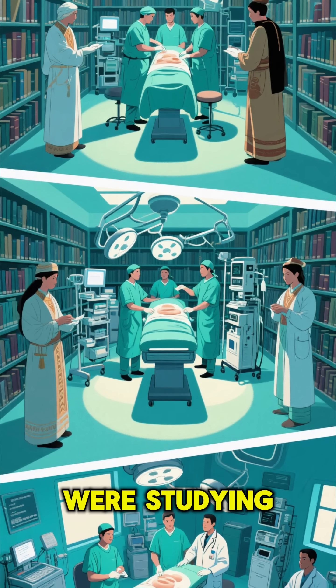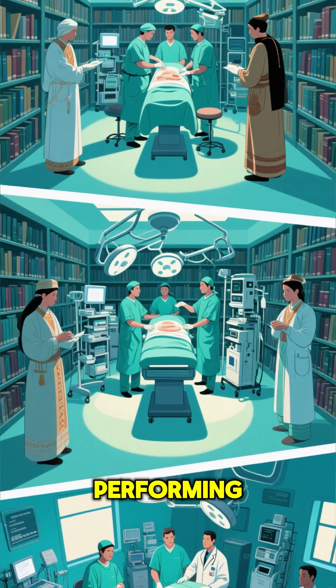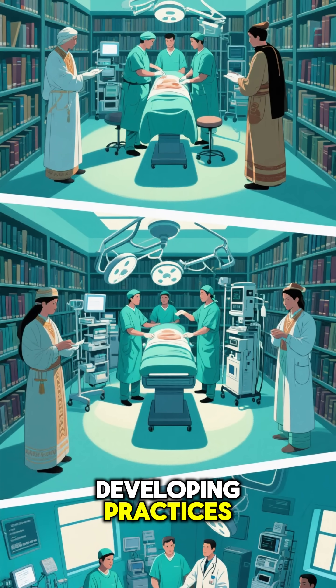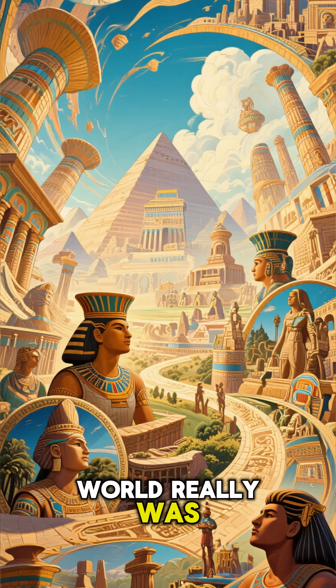Imagine — while scholars were studying scrolls in the library above, doctors below were performing complex procedures and developing practices that would form the foundation of modern medicine. It's a mind-blowing discovery that proves just how advanced the ancient world really was.